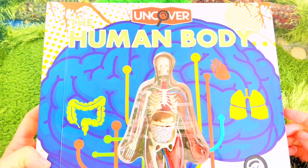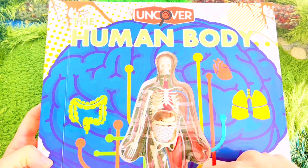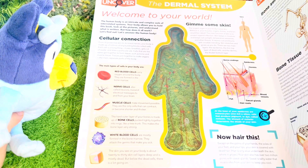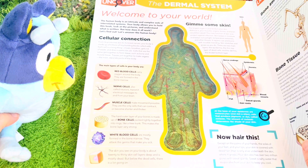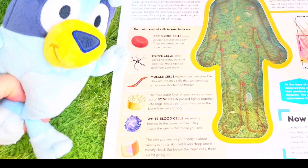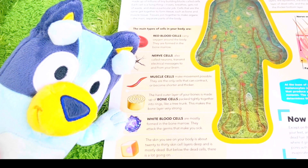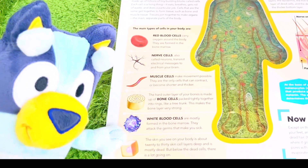With our human body book — and look, there is the human body! Oh look, Bluey, it's all of the different kinds of cells in our bodies. They're so tiny! We have red blood cells, nerve cells, muscle cells, bone cells, white blood cells, and layers of skin cells.